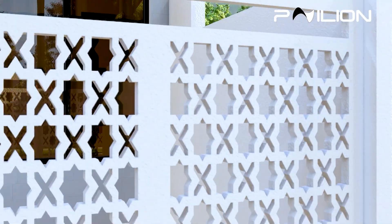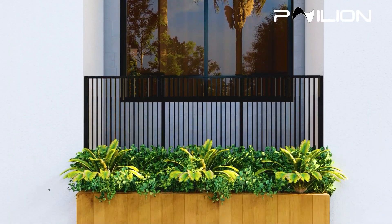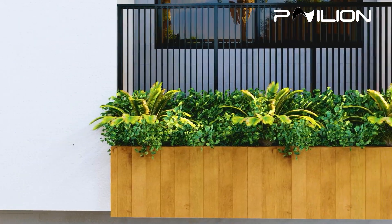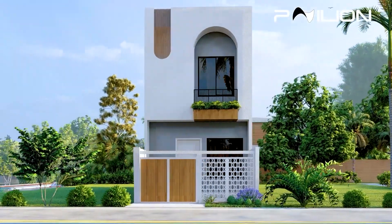Welcome to our latest architectural masterpiece designed by Pavilion Design Consultant. This stunning modern house took three weeks to design and four months to construct, with a total budget of 10 million. Let's take a closer look at its unique features.